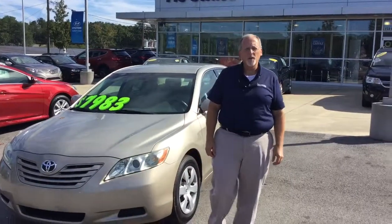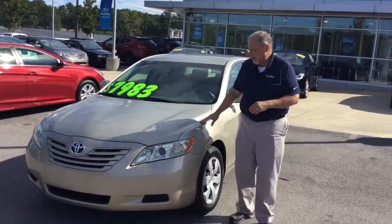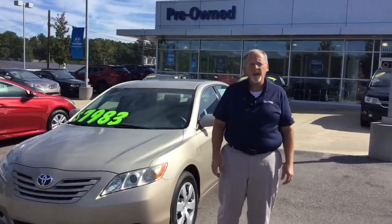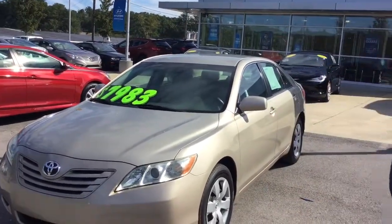Hi James, this is Randy Allen here at Tamron Hyundai and I want to thank you for your interest in this nice looking 2009 Toyota Camry. Got it sitting right here — this is the one that you saw online. Come a little closer, let's take a look at what you're going to be getting in the vehicle when you come pick it up.